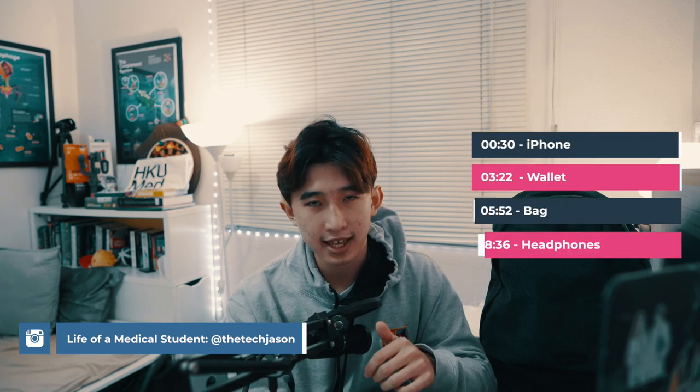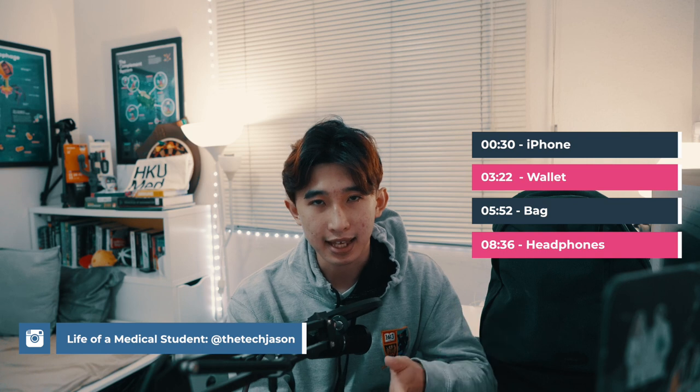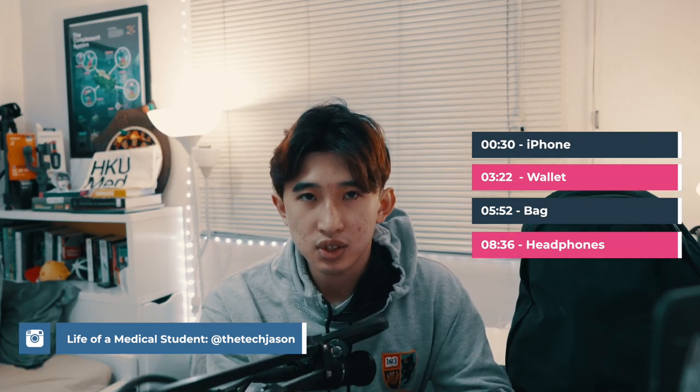Hello everyone, my name is Jason, a current Year 1 medical student at Hong Kong University. Today I'm going to go over my everyday carry, including my tech, my gadgets, as well as what I bring day-to-day as a medical student that enhances my daily workflow. Without further ado, let's get straight into it.